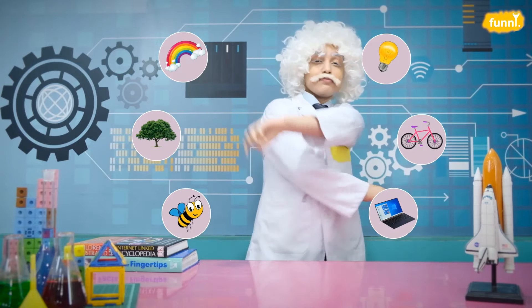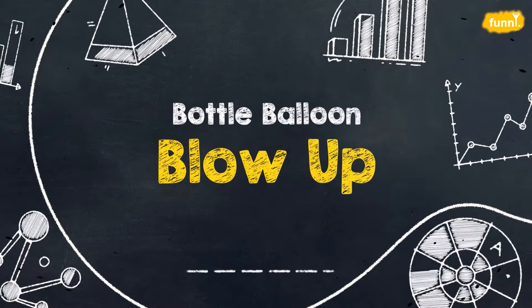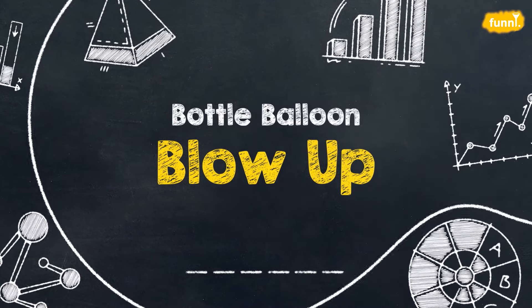Hello friends, I am Albert Einstein and welcome to my lab where you and I will be exploring science beyond your books, around us and things that surround us. Today's experiment: Bottle Balloon Blow Up.